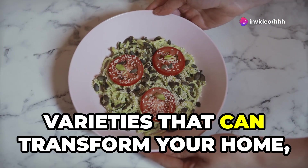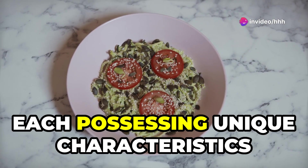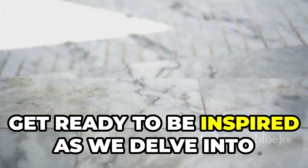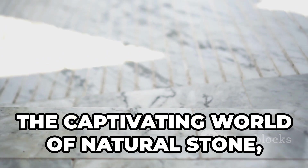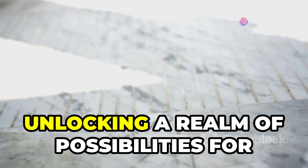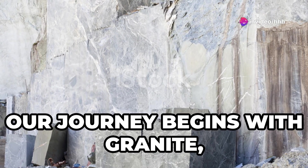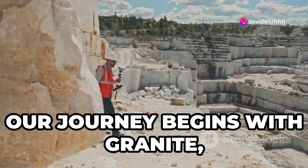Each stone possesses unique characteristics and captivating beauty. Get ready to be inspired as we delve into the captivating world of natural stone, unlocking a realm of possibilities for your dream home.